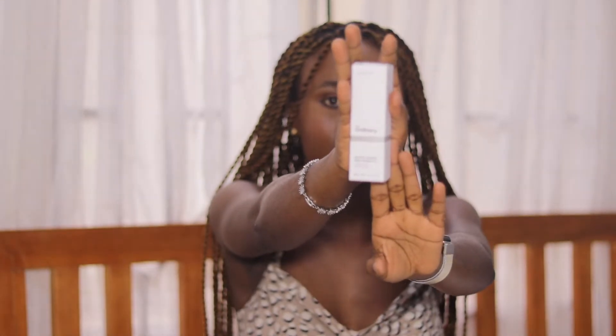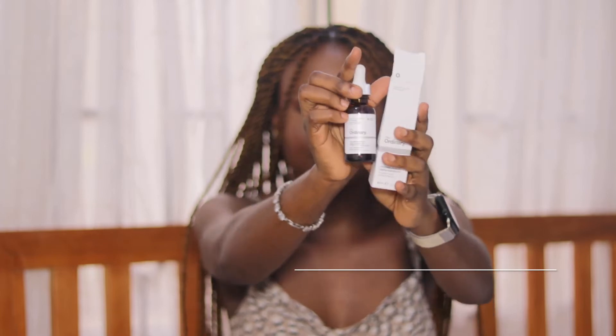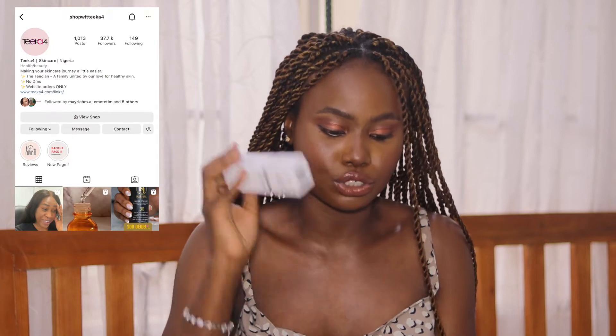The first thing is The Ordinary AHA 8% plus BHA 2%. I use this mainly for my spots — they say it's good for spots. This is so hard to find and it's quite expensive in my opinion. I'm going to look for the price and put it on the screen. I got this from Shop 50k, and if you're looking for quality makeup or skincare products that are original and affordable, I highly recommend checking Shop 50k.